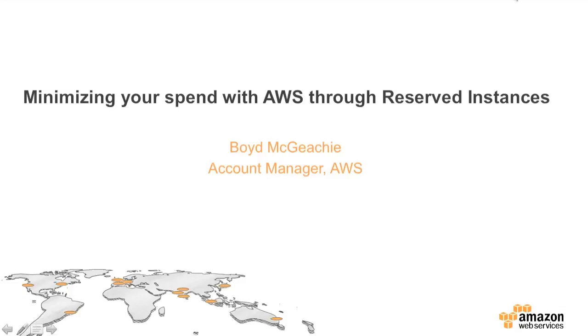Thank you all for joining me today. My name is Boyd McGeeke, I'm an account manager here at Amazon Web Services. I've been working here for a couple of years now, and as the title suggests, we're going to be working through how to optimize your spend on AWS, particularly around your compute and database services through reserved instances. We will have time for questions at the end.